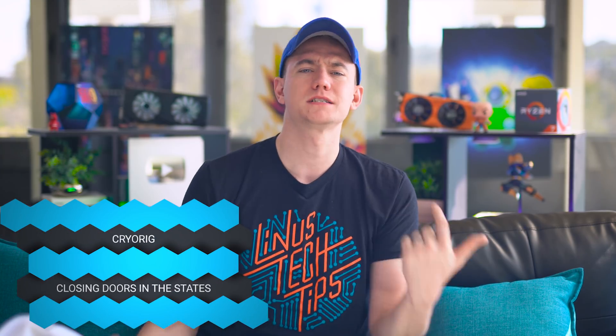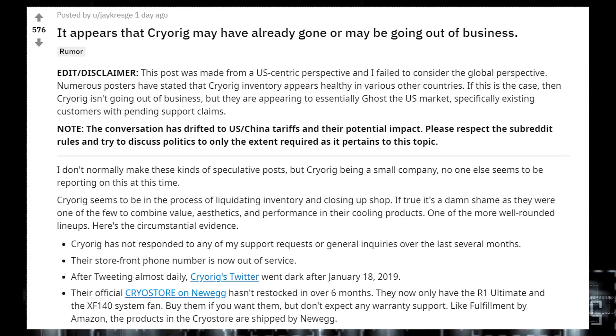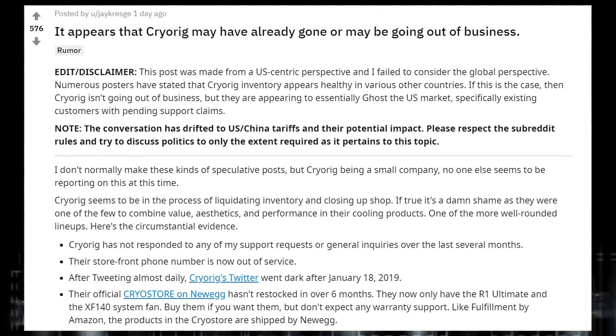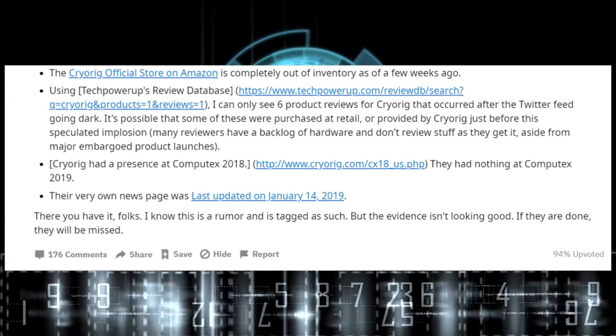There's an interesting Reddit thread on the hardware subreddit suggesting that CryoRig might be having issues with its U.S. branch. According to one poster, he hasn't had a single response from CryoRig on his support request, their storefront phone number is out of service, the last tweet was in January, their Newegg store hasn't been restocked in six months, and the official Amazon store is out of inventory. The worldwide branch of CryoRig still appears to be working, but the U.S. branch looks like it's gone — which would explain why the CryoRig C7 Copper is so hard to find. We apparently got one of the last ones, ordering it back in January.